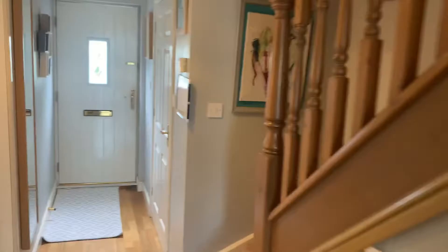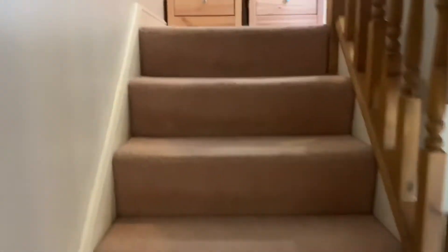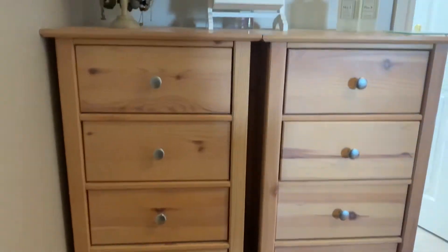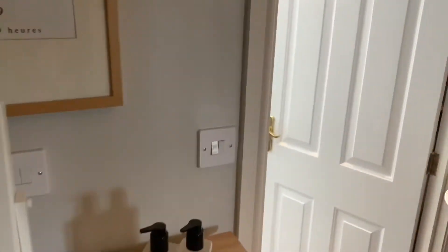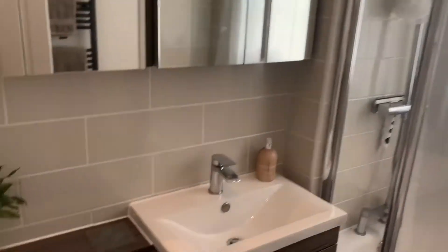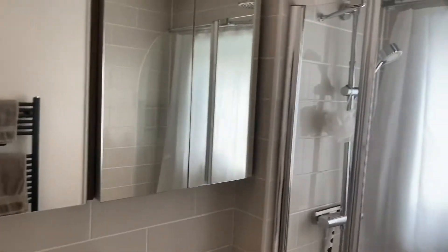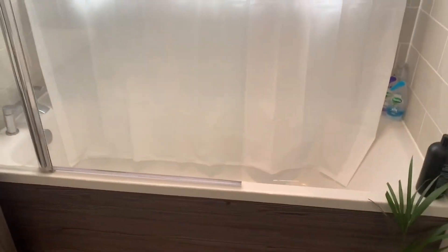We'll take you upstairs and show you the first floor. We have two double bedrooms on this floor and the bathroom. There's a really nice modern bathroom, finished to a real high standard — vanity unit, shower over bath, lots of space, and a really nice finish throughout.